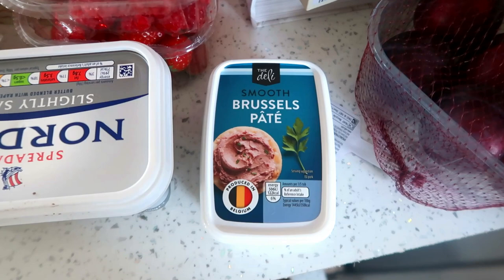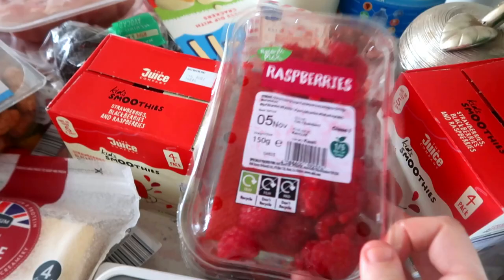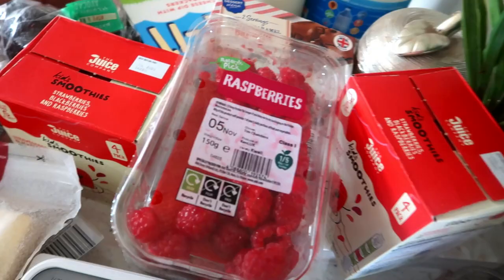I got two of these boxes of smoothies — these are really good, the kids like these. They're obviously like the innocent smoothies but cheaper. Prices down below. I got two punnets of strawberries and then I got a punnet of raspberries which look a little bit squishy already — I think they've been shaking about a bit. I'm hoping the kids will eat them because they tend to complain when they're a bit squishy.